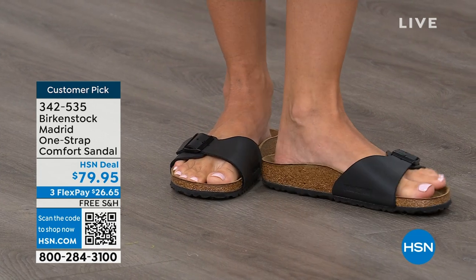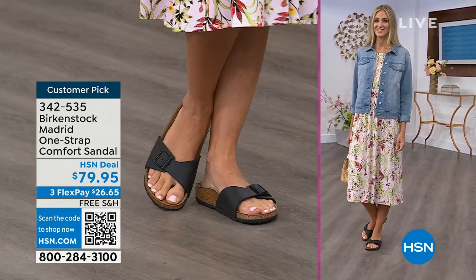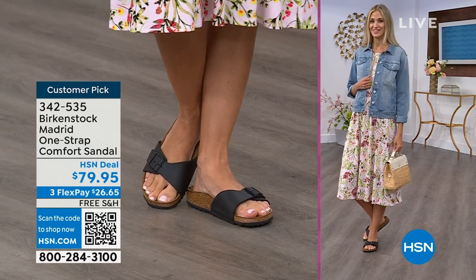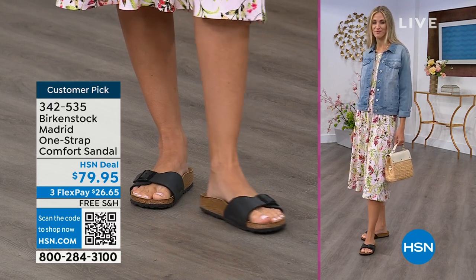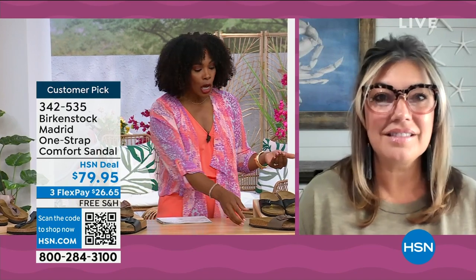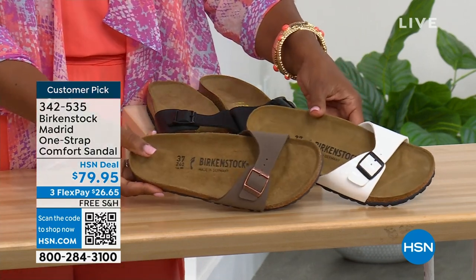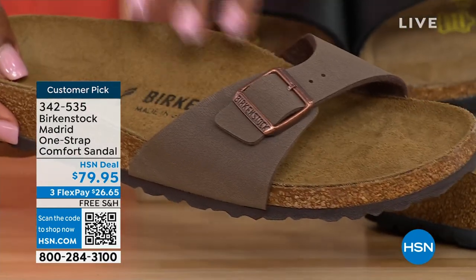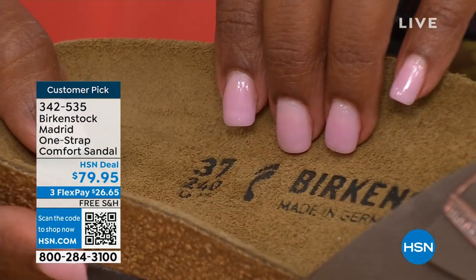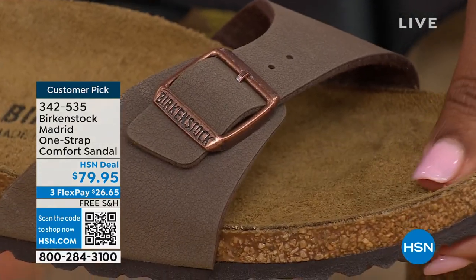If you're not a Birkenstock fan yet, this is a really great style to try at a great price point. Get it home and try it on. Everyone always stops me: 'What are you wearing?' I say, 'This is the Madrid by Birkenstock.' There are a lot of imitators out there, but these are the real deal. The reason Birkenstock has been around all these years is because of the comfort — when you wear your Birkenstocks, they become your shoe.